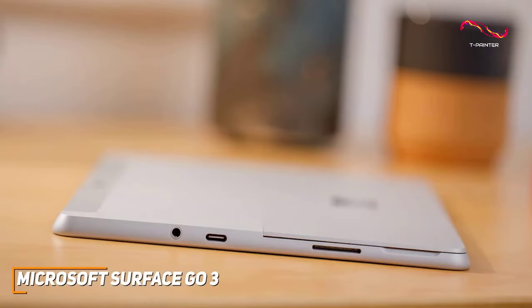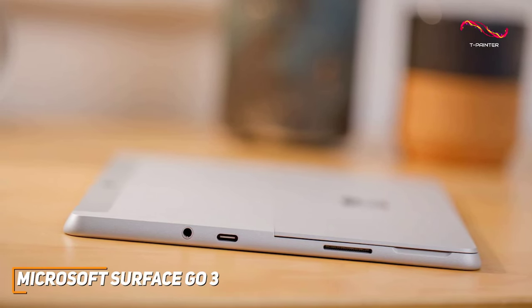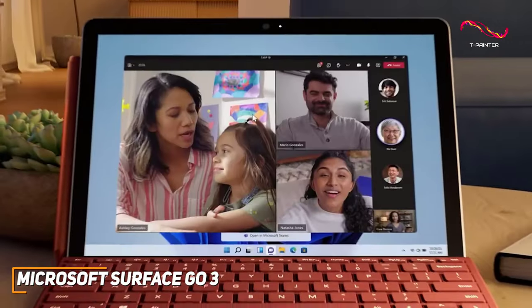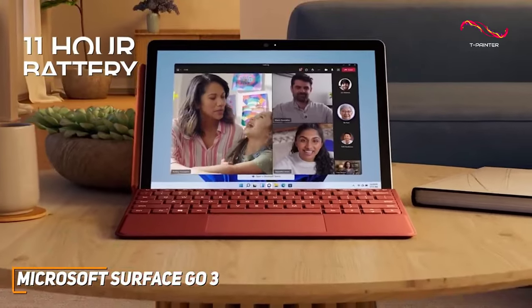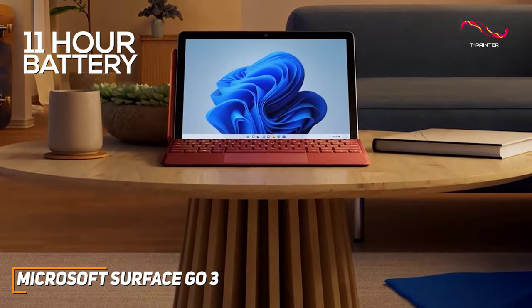One of the standout features of the Surface Go 3 is how adaptable it is. For a modern tablet, it's nice to see that you can plug in everyday accessories with the USB-C port, headphone jack, and the microSDXC card reader. An all-day battery life that lasts up to 11 hours a day, along with fast charging, keeps this tablet ready for you whenever you need it.